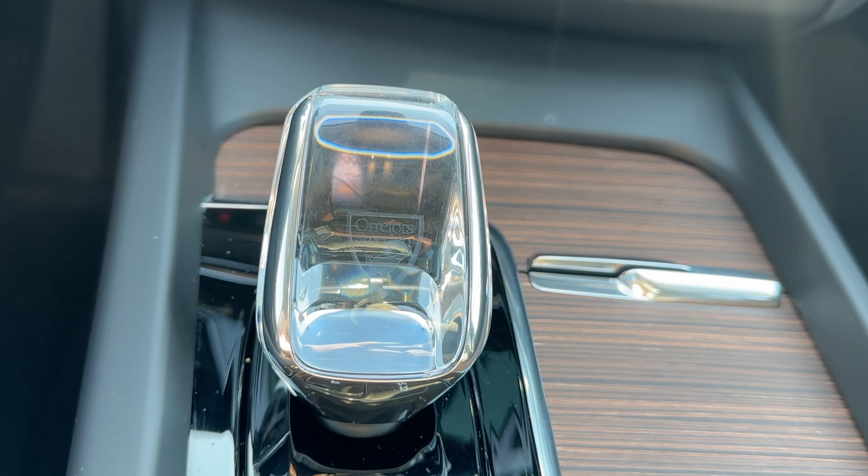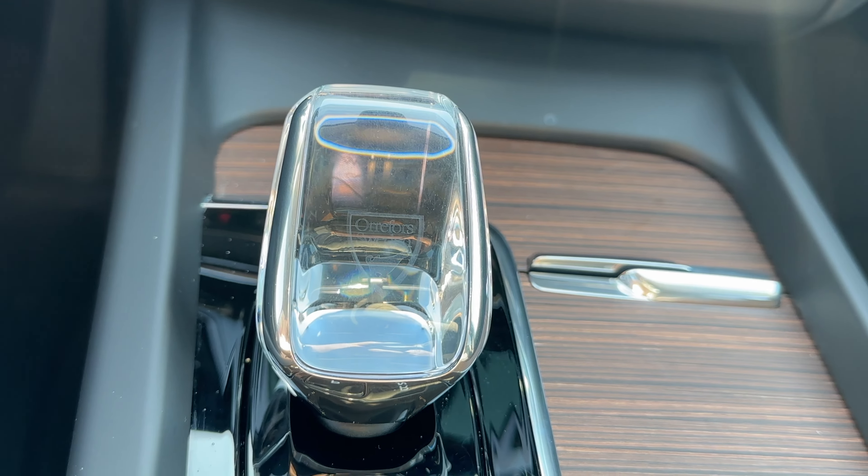Let's take a look at some of the trim information. We have the T8 Ultimate all-wheel drive model. It gives us a 360-degree camera, heads-up display, crystal gear shifter. We also have the Adaptive Air Suspension add-on and the Bowers and Wilkins Sound System add-on. Both of those are like a $2,000 to $3,000 add-on just on their own.